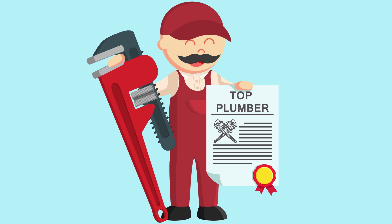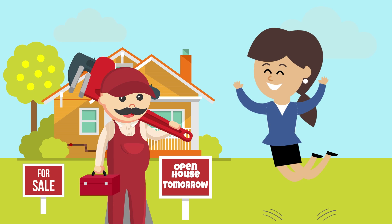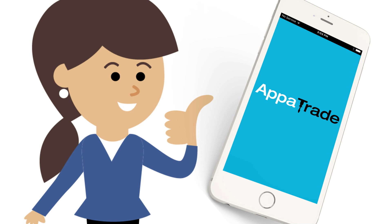Jane knows she will get a top-rated plumber. All of our trades are licensed, insured, and have been carefully selected based on work quality and customer satisfaction. Wow, that was fast! Thanks AppaTrade! Download AppaTrade for free today!